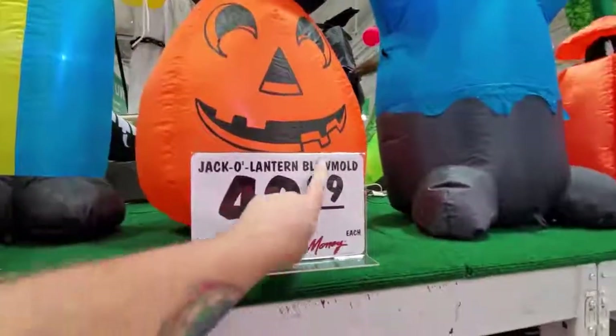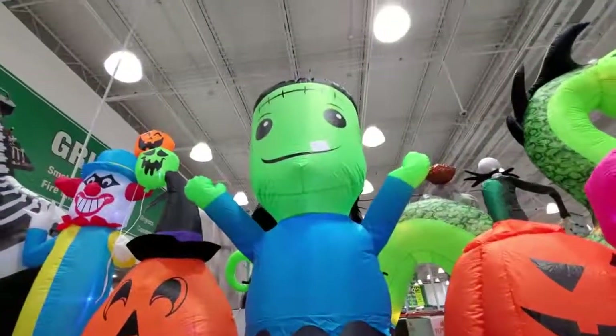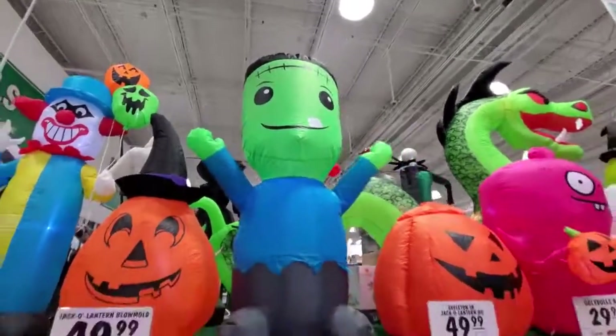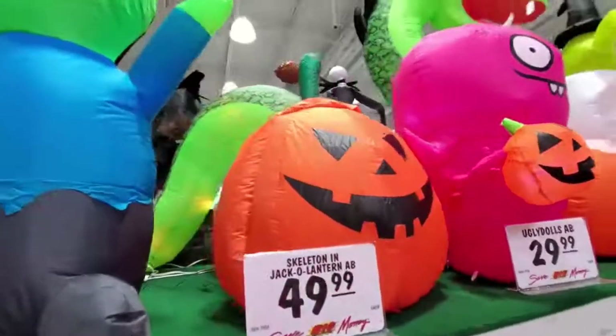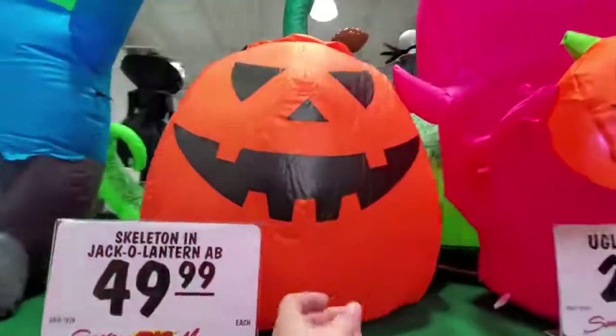Blow mold is like a hard plastic. Okay, what do we got here? We got a Frankenstein - he's pretty cool, I like his big head. That's probably about four feet tall. Here's another pumpkin. There was some kid who complained because I called them pumpkins - it's a pumpkin. Hey kid, guess what? It's a pumpkin.